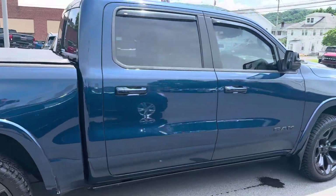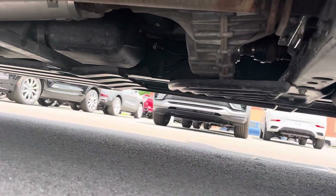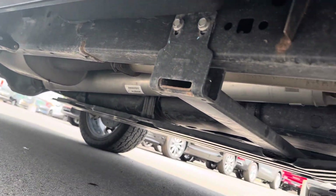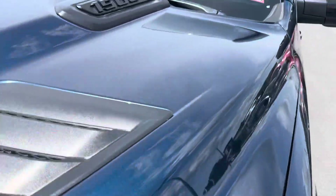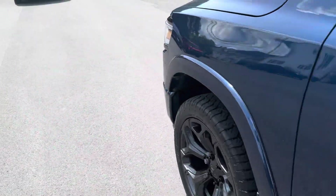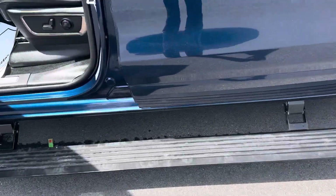The body is in excellent shape. It does have the E-Torx Hemi. Power deploying running boards.